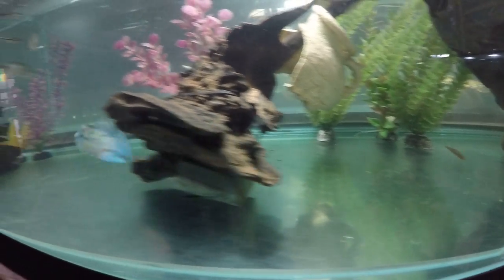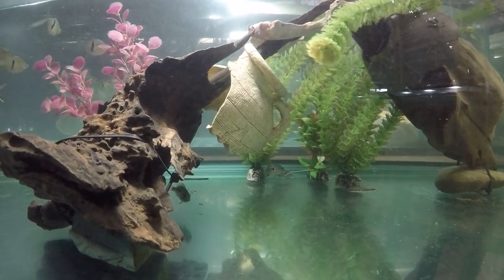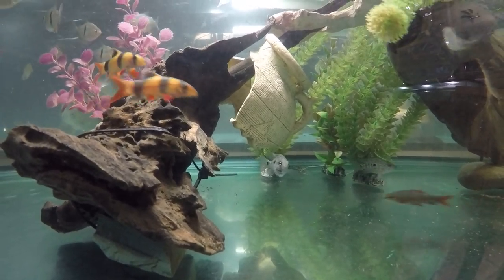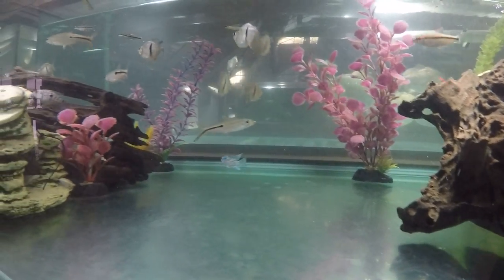I've never had them before. We had a couple of Jack Dempsey's — rescues — but they were standard coloration. These I'm buying mostly for sale, so I hope people will like them and buy them. Just need to grow them up a little bit.